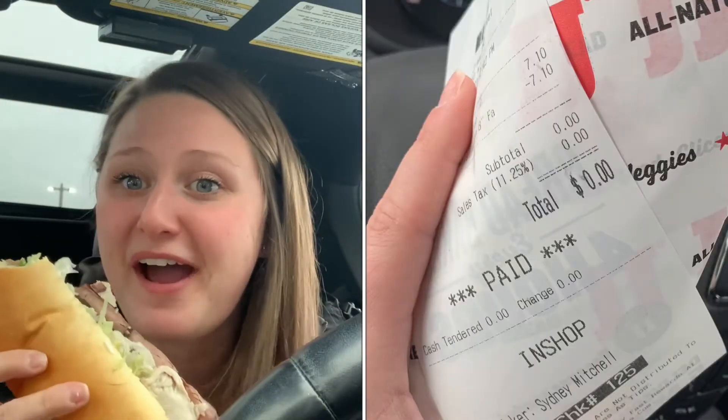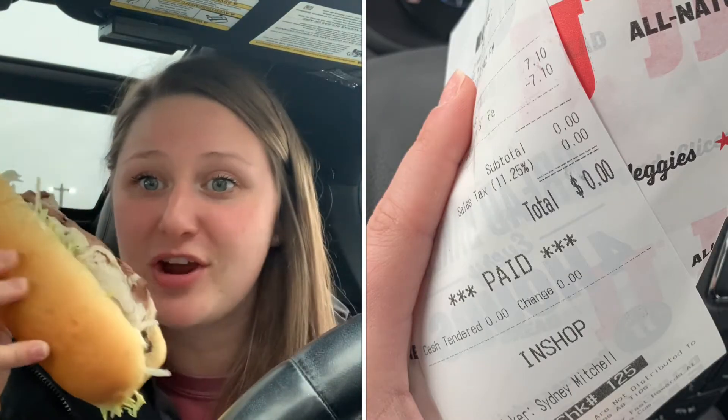Our first stop is Jimmy John's for lunch, where you get a free eight-inch sub. Make sure you have the Jimmy John's rewards app — the reward is approved when your birthday is active — to get your free eight-inch sub.